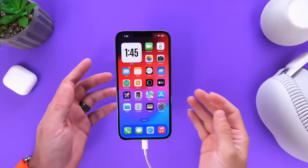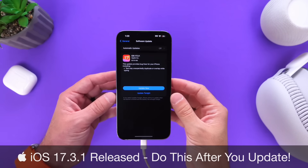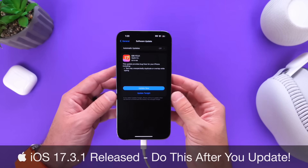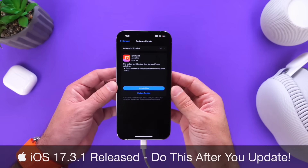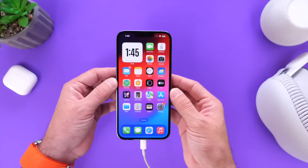Hey guys, so Apple has officially released today a new update for the iPhone. Everyone can now download iOS 17.3.1. In this video, I wanted to share with you guys a few things you should do right after you update, and I wanted to talk about some of the latest details as to what's new with iOS 17.3.1.